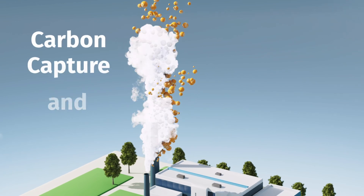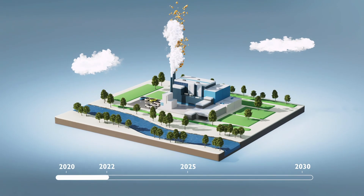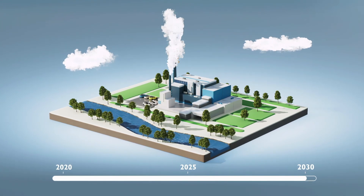This is where Carbon Capture and Storage comes into play. Sysav has the ambition to be climate positive by 2030, and we plan to add a carbon capture facility to our waste-to-energy plant.